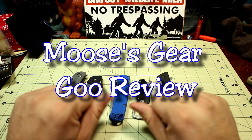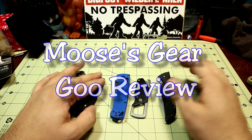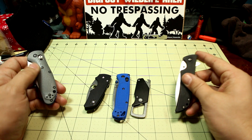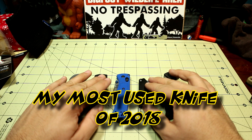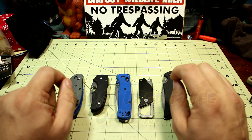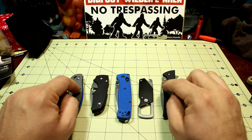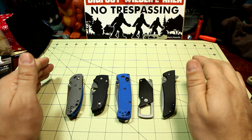Hello and welcome to another episode of Moose's Gear Goo Review. I'm Moose, and today, because it's the end of 2018, we're doing my most used knife of 2018. This is different than my most carried knife because it doesn't always correlate — it's the knife I actually end up using the most. I might not carry it every day, but it's the one sitting out and lying around, always in the right place at the right time.